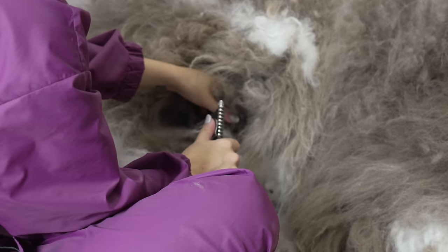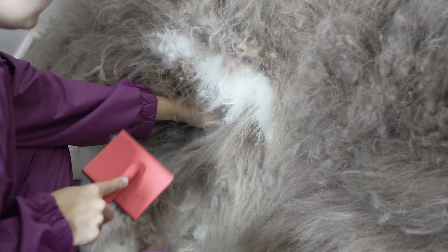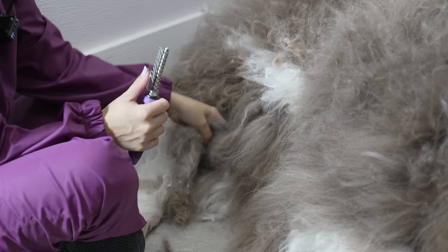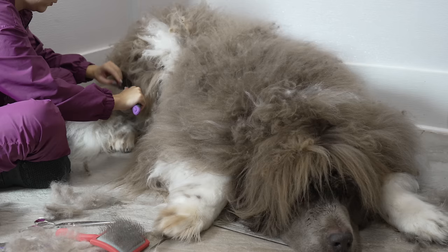One would assume a groomer's first priority is their safety, but for me, my first priority will always be the safety of my clients. I know I love my dogs as if they were my children, and I would expect any pet professional they encounter to treat them the same way. So your pets will never experience anything less than the utmost care and consideration when I'm working on them. Maybe my safety should be my first priority, but I would never forgive myself if I let something serious happen to someone's pet.